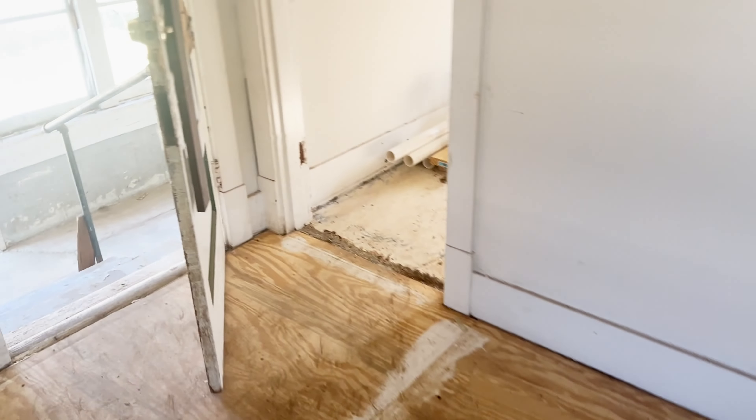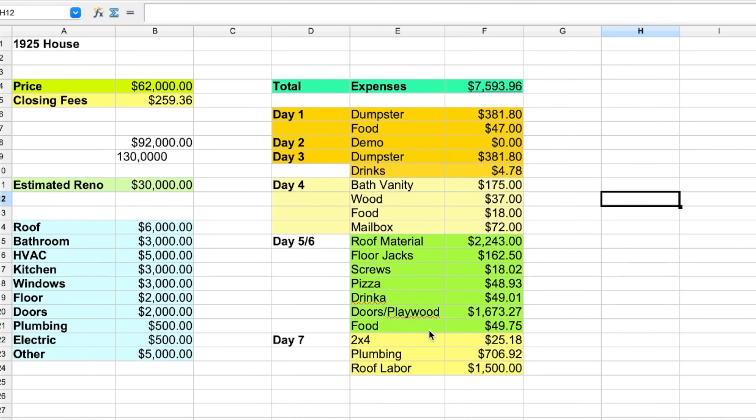That was definitely not in the budget. I had around $500 allocated for electrical — just replacing the older plugs and light switches. But now it looks like we are going to be going way over budget on electrical, simply because we will need to rewire the entire house.